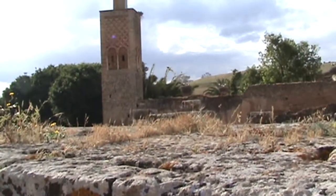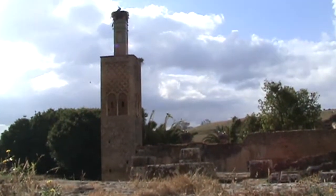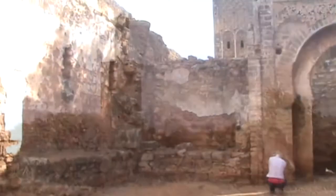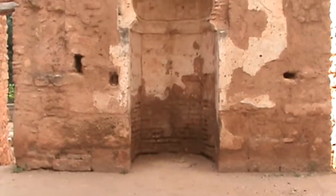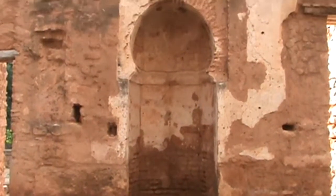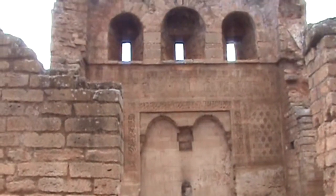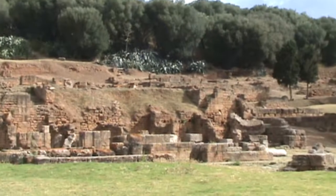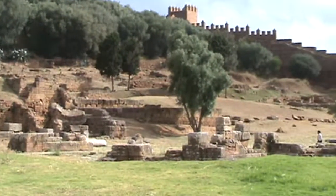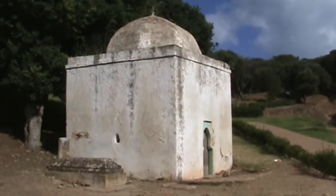Chellah was rebuilt in the 14th century by the Marinid dynasty and was used as a royal burial place. A mosque and walls were built at the necropolis with an imposing gate. In the 18th century, Chellah was destroyed by an earthquake. Today, the place is home to a colony of storks.